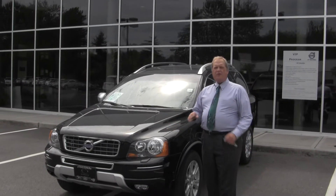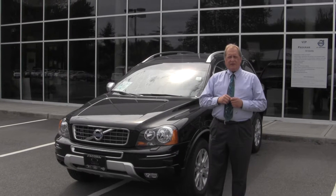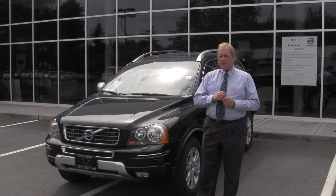Hi, my name is Jim Kreutzman and I'm with Volvo Tacoma and the O'Brien Group. I'm the overseas specialist and also the sales consultant for Volvo Tacoma.